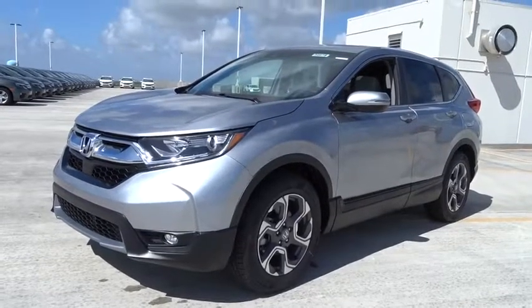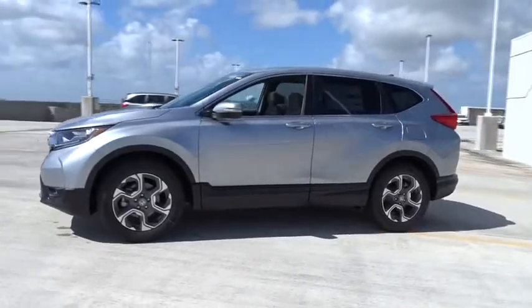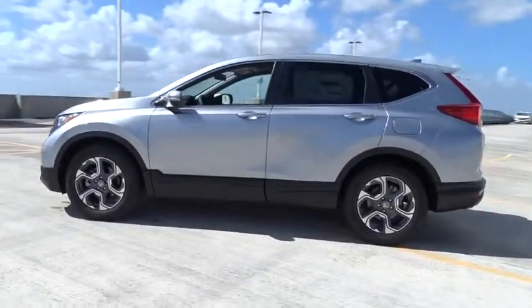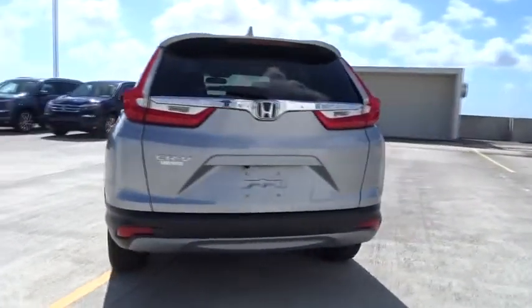The 2018 Honda CR-V. A top recommended vehicle because of its car-like driving manners, good value, cool technology, and comfy interior. Here are some of this vehicle's great options.